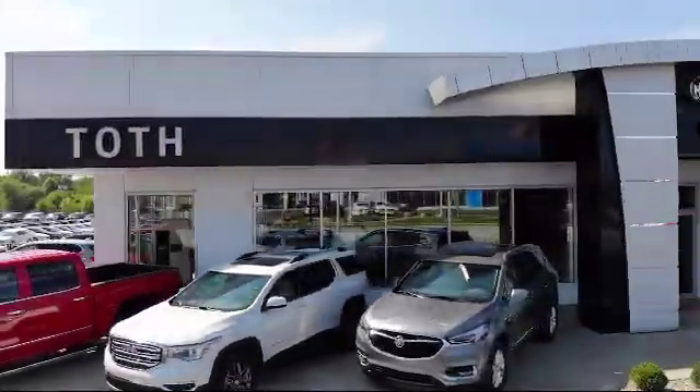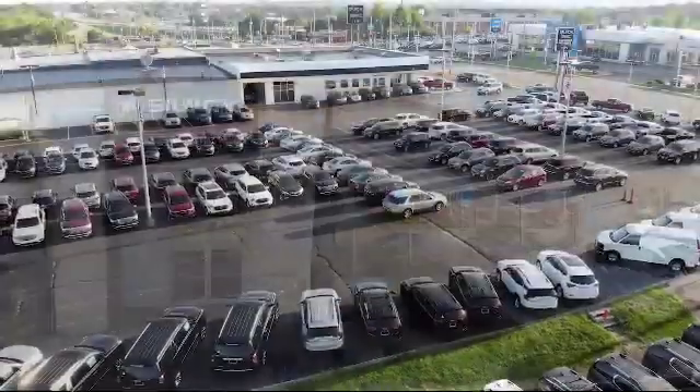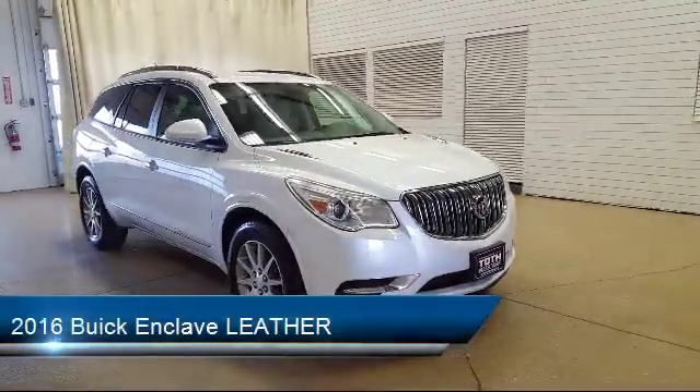Welcome to Toth Buick GMC, and here's a look at another one of our vehicles from our great selection. It comes equipped with a remote start system, tire pressure monitoring system, and has less than 45,000 miles on the odometer.